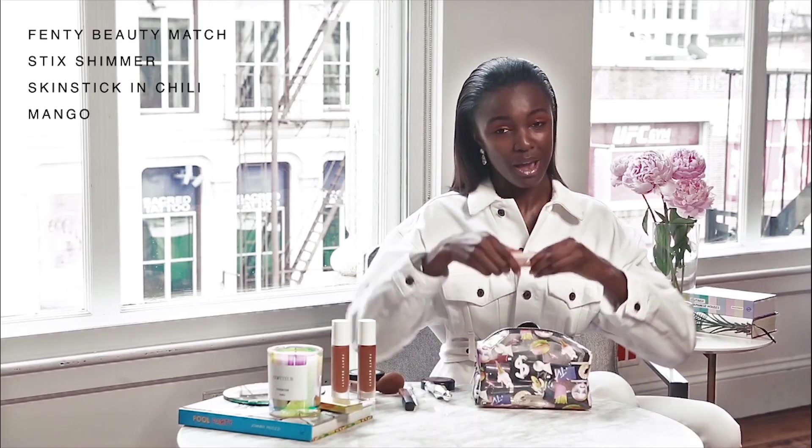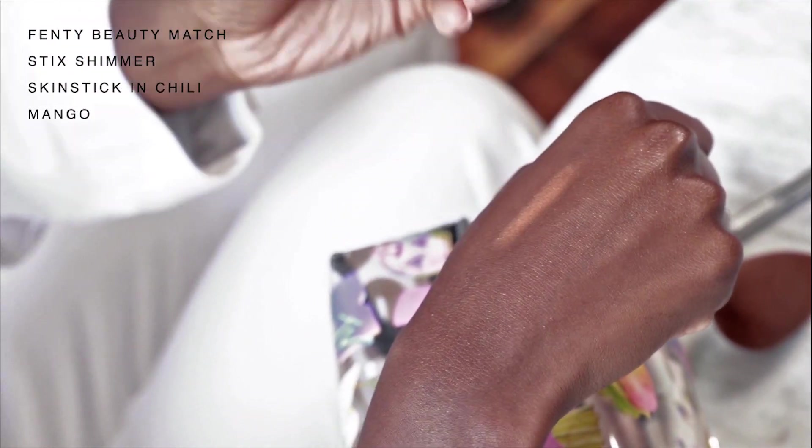Of course, I love a little bit of highlight. I love my skin to look poppin' in the summer — poppin' all year round, actually. And so I love using the Fenty Beauty Matchstick in shade Chilli Mango.